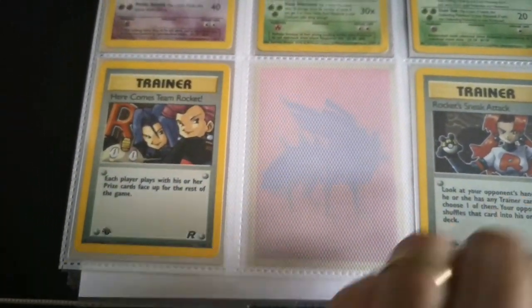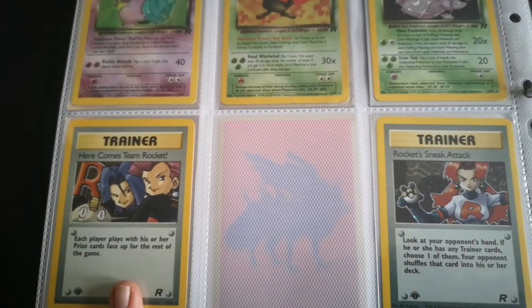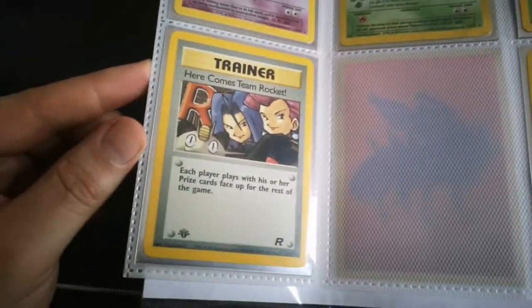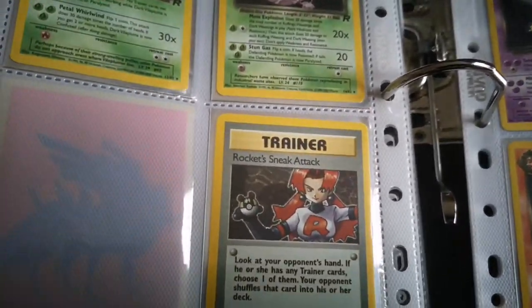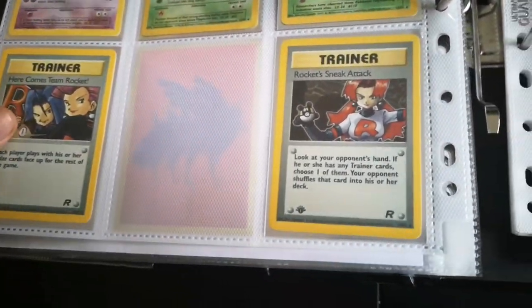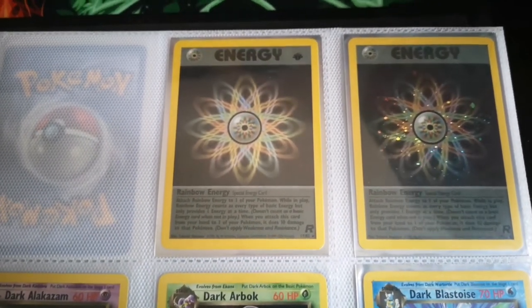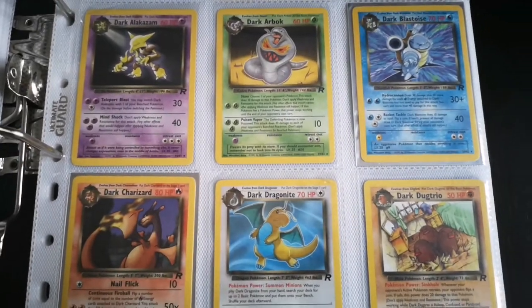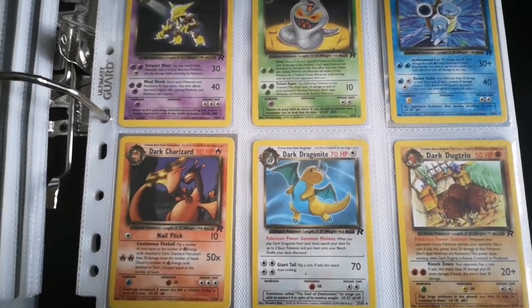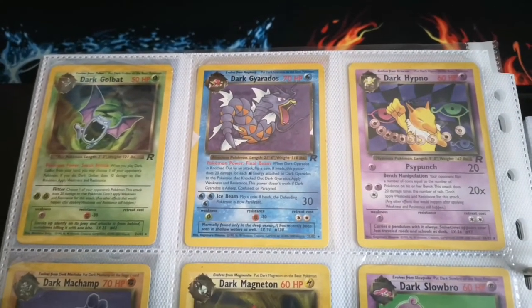You'll notice there's a space here and on the next page — that's purely because I've ordered the unlimited versions of both Sneak Attack and Here Comes Team Rocket. Now these are both first edition hollows, as you can see there's a tiny little bit of hollow up in the top left. And again for this one, if I can get the light to show, there's a bit of hollow there too. They are both first edition hollows, which is quite nice. I also have the hollow and regular unlimited hollow, plus first edition Rainbow Energies.